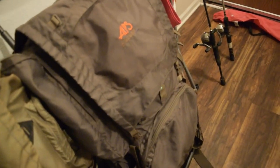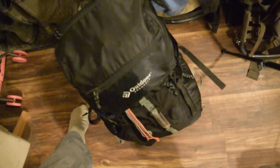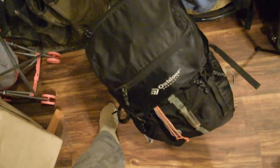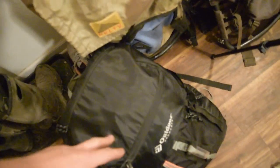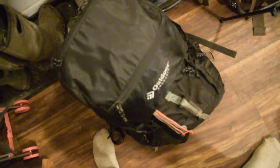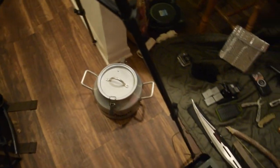And then last but not least, this outdoor bag right here is stuffed with sleeping bags — pretty much for a solo overnighter. I don't hardly ever use that. And my tripod that I didn't even use for this video.